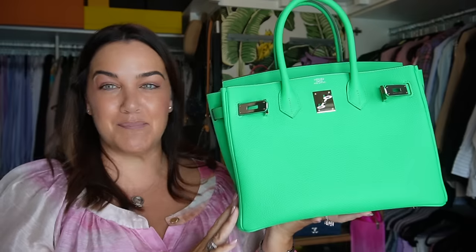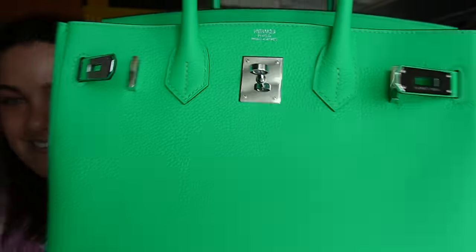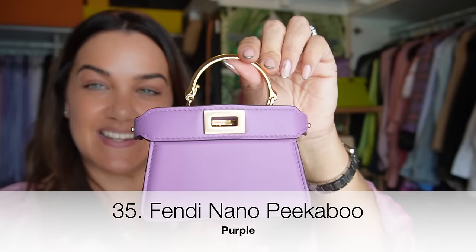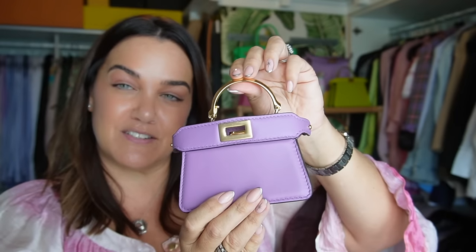Who could forget my Birkin — a recent addition! Who would have thought my collection video would include a Birkin? A Birkin 30 in Togo leather with palladium hardware in the color Vert Comics, picked up at the Parisian flagship store with my good friend Meredith from the channel Living Lux with Meredith.